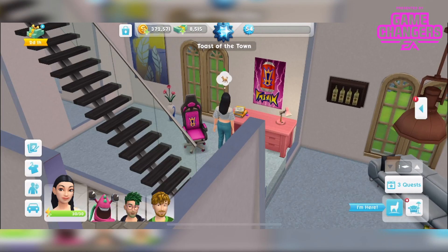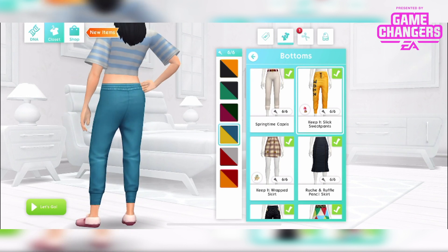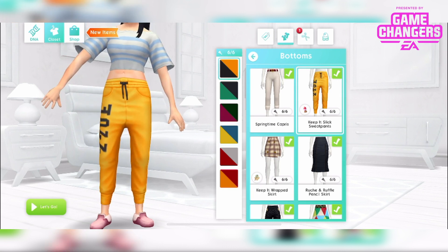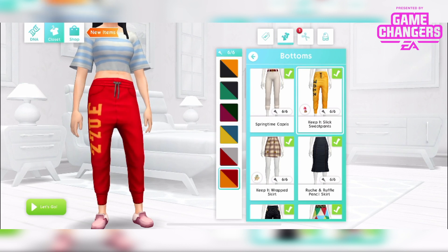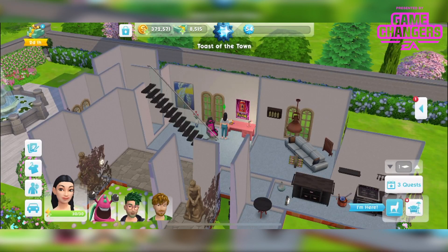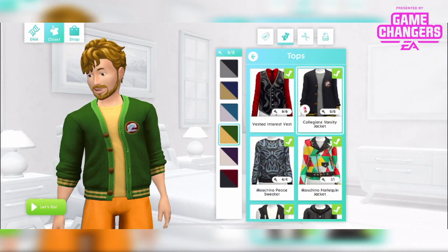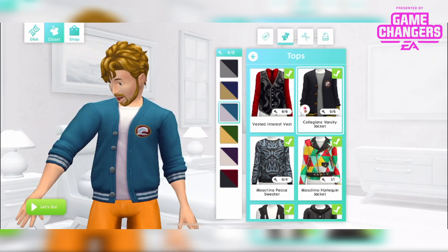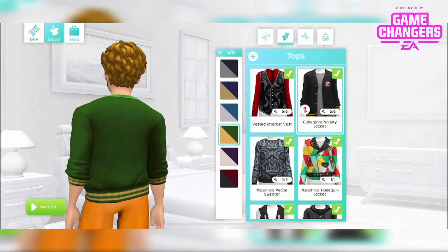Then modelled here by my beautiful sim we have some bottoms — these are the Keep It Slick sweatpants. They look so comfy with a dropped crotch, in six different colours with really nice muted tones. And I have my male sim here in the new top slash jacket — it's the Collegiate Varsity Jacket, in six different colours.